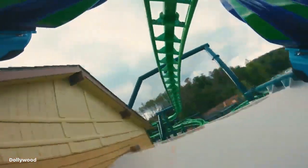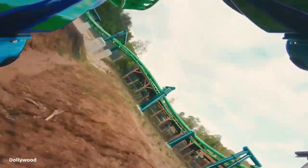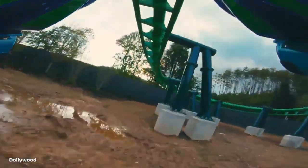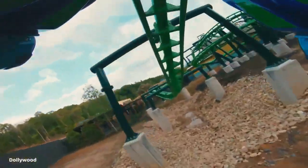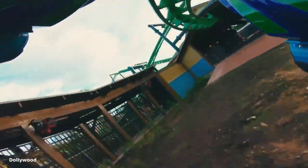You then rise up and bend a bit, then go through a fast 360-degree helix to the left, followed by another 360-degree left helix. Following this, you hit a flat 180-degree banked turn to the right, dip down a bit, rise up, and bank right, flying back into the station where your journey reaches its conclusion on its 1,486 feet of track.